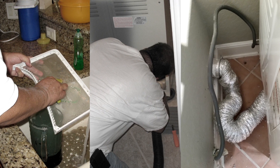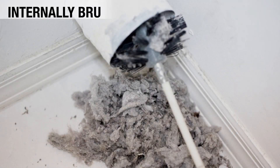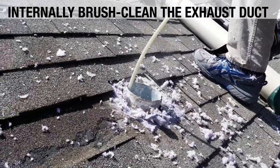Reducing your risk involves three tasks: clean, inspect, and reduce resistance. Besides cleaning the dryer's lint trap after every use, it is recommended to internally brush clean the exhaust duct, personally or professionally, yearly for heavy use and every two years for light use.